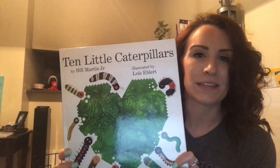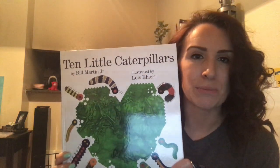Good morning 3K scholars and families. It's Ms. Hoffman again, and I'm back for another week of Read Alouds. Today is Monday, March 23rd, 2020, and I've got a brand new book for you guys today. Today we are going to be reading Ten Little Caterpillars by Bill Martin Jr.